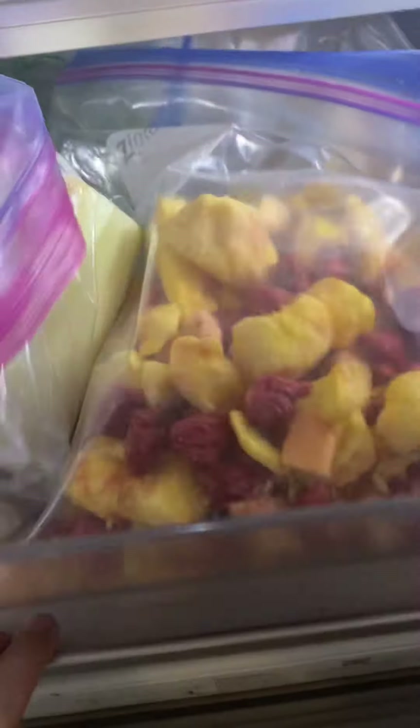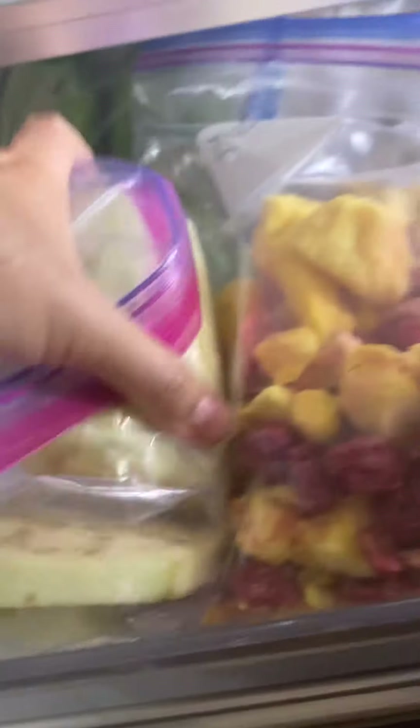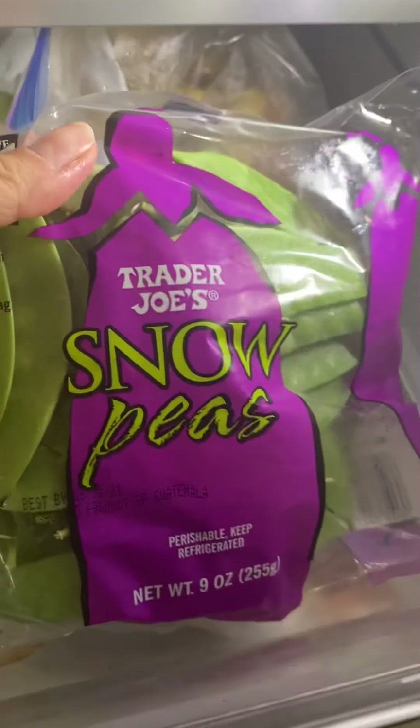This is Brussels sprouts, more butter — we only use butter, nothing else. This is obviously my favorite butter. Oh, and here this is leftover eggplant that I'm going to have tomorrow for lunch.